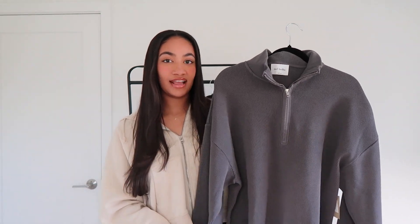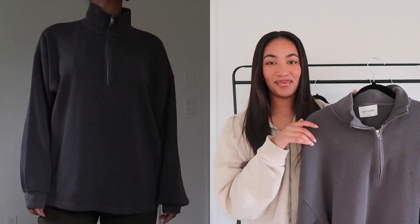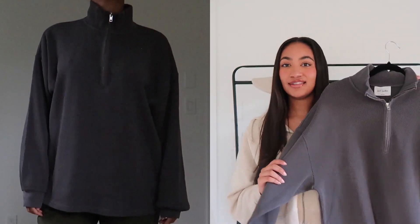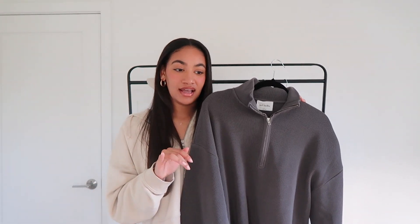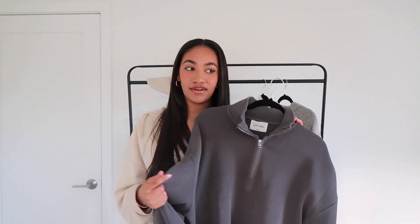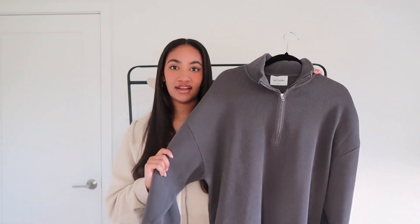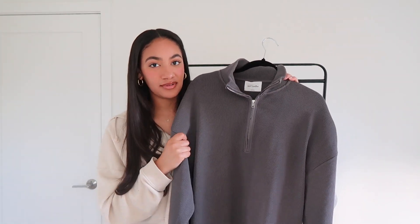I also got the Loft Long Sleeve in this GD gray — I'm pretty sure it's the garment dye gray. This is one of my favorite colors that Aritzia does in all of their pieces. I have the weekend tee in the same color and I just love it. I feel like it's very flattering on me. I don't always love dark gray or black tops on myself, but this looks really, really good. It looks more expensive because it's the garment dye. I really love this color.